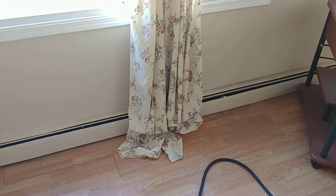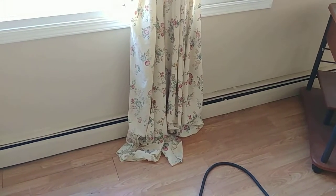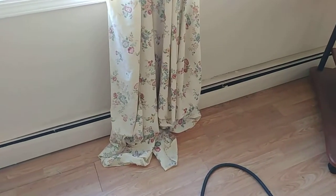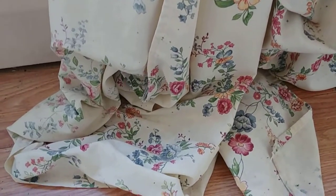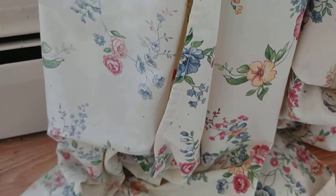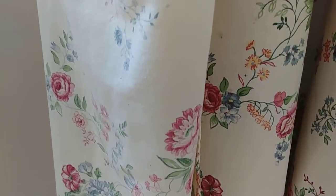These drapes are a good example that bedbugs do indeed move up when there is a high number of them. Let me start at the bottom here and I'll show you the spotting, which you can see is just light colored little black dots. And as we move up you'll see more and more of these dots.